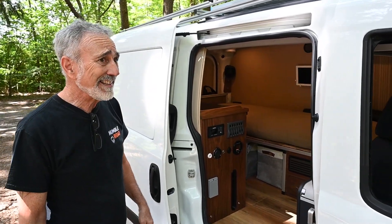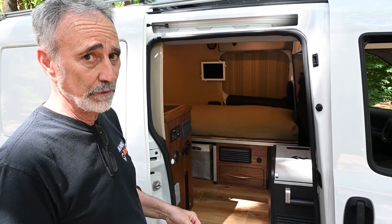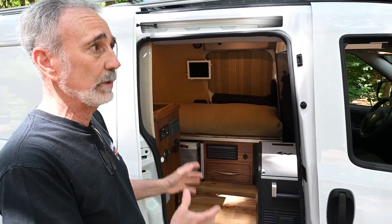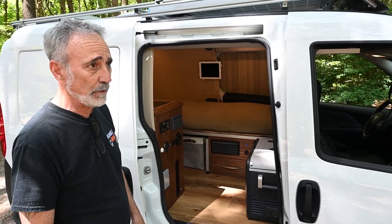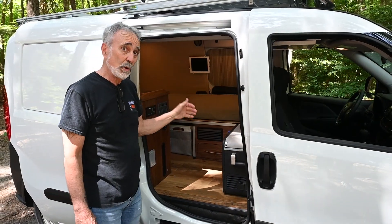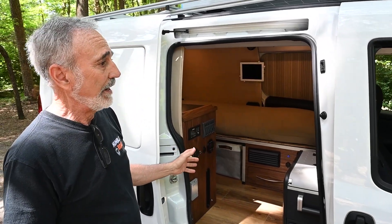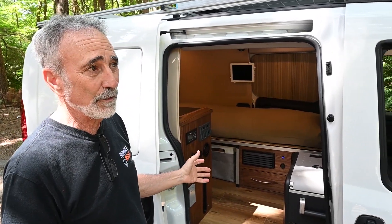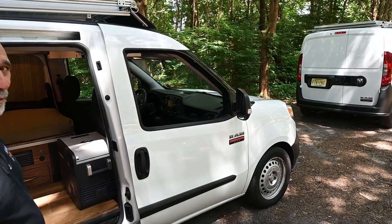I've had the ideas for this floor plan in my head for three to five years now. I knew I needed to get to this build, but I started with the full-size vans as your viewers and mine know. This is a solo traveler — this is for one person. It's built as such, and I jokingly say that if you've got a good friend you want to travel with, you each buy one, travel together, and at night you retire to your own private little room.